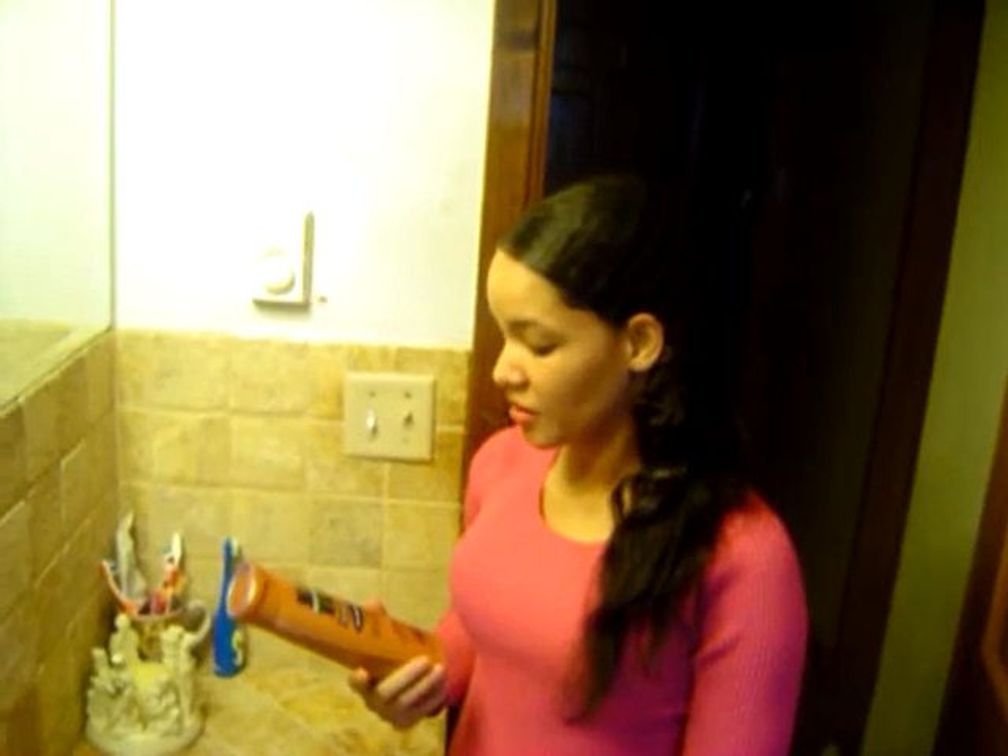Hello, today I'm going to be reviewing Pantene Natural and Relax Shampoo, the anti-dandruff one. I tried it yesterday, and I have to say I was happy with the product. It was very nice because I normally use Pantene products, but just not this line. But I tried it, and I was pretty happy with it.